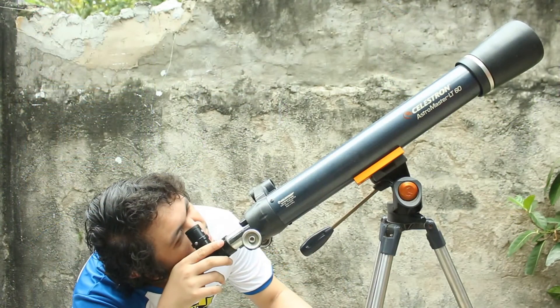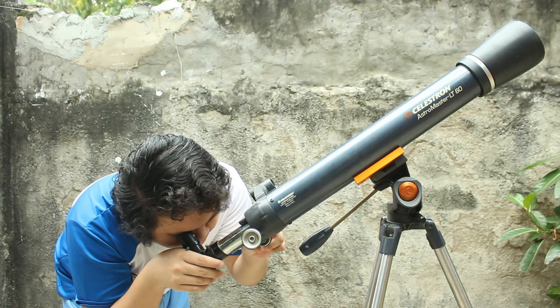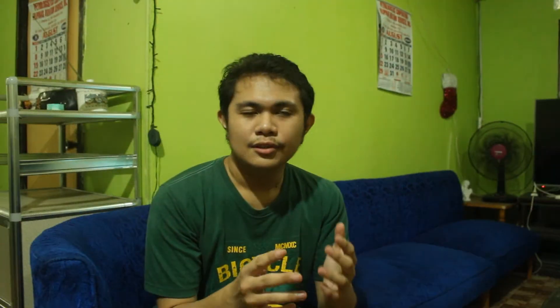Certain telescope types are better at some things in the night sky than other types of telescopes. So you need to have a clear vision as to what you will use your telescope for — whether it be for viewing the planets, the stars and nebulae, or the galaxies. The best kind of telescope is the one that you will use very frequently and gives you that sense of satisfaction and enthusiasm for looking at the night sky.